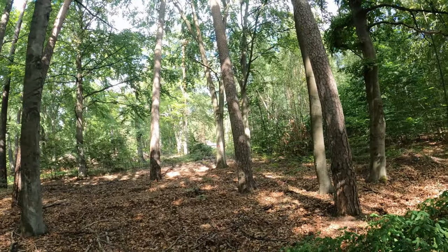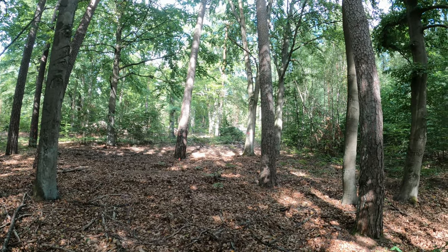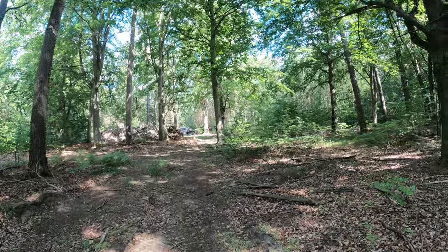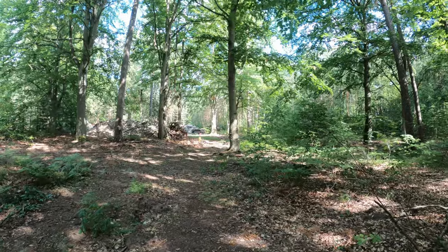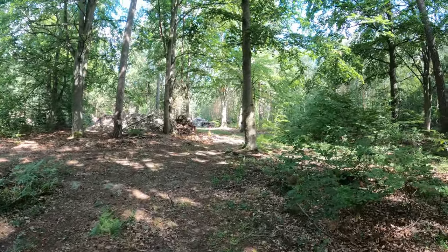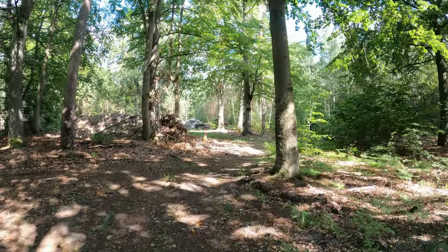Jetzt sind wir hier vorne angekommen bei den ersten Gebäuden. Da steht schon mal nichts mehr. Ich weiß nicht, ob ihr das in der Kamera sehen könnt, da liegen überall die Schuttberge. Wie gesagt, hier kann man schon mal sehen, gleich vorne an – die ersten Gebäude sind schon abgerissen. Jetzt wollen wir mal hoffen, dass hinten da irgendwo was steht.